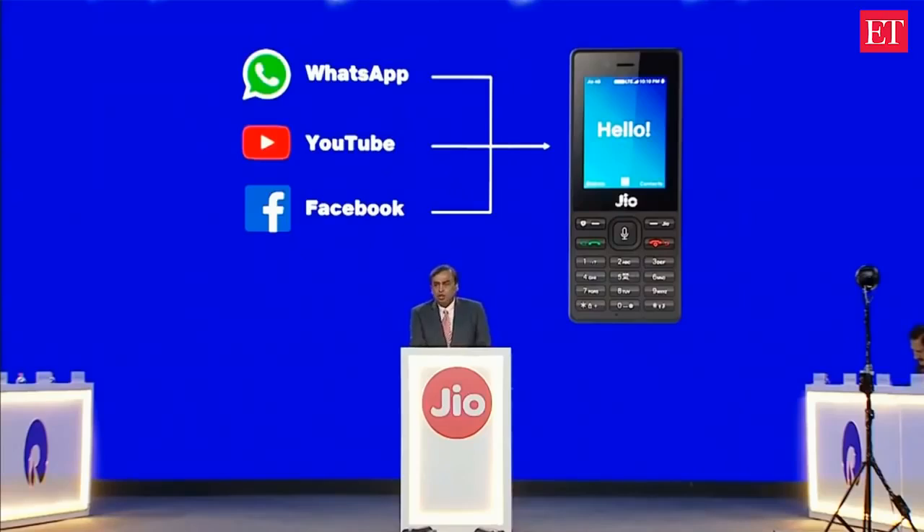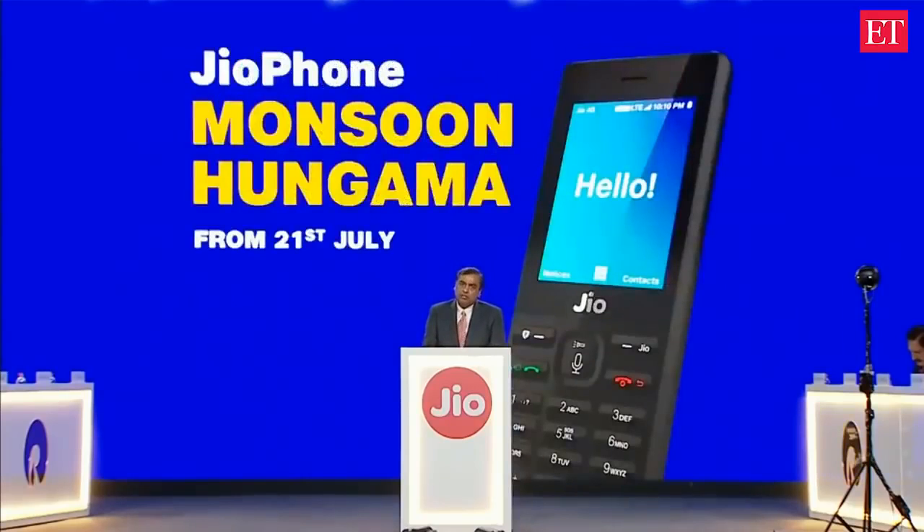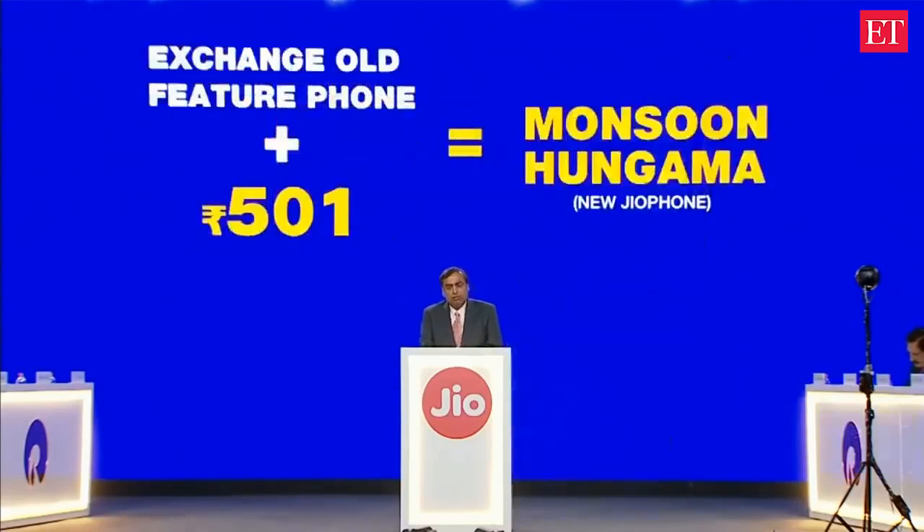The Geophone Monsoon Hungama offer. Starting July 21st, customers can exchange their existing feature phone for a brand new Geophone for just 501 rupees.